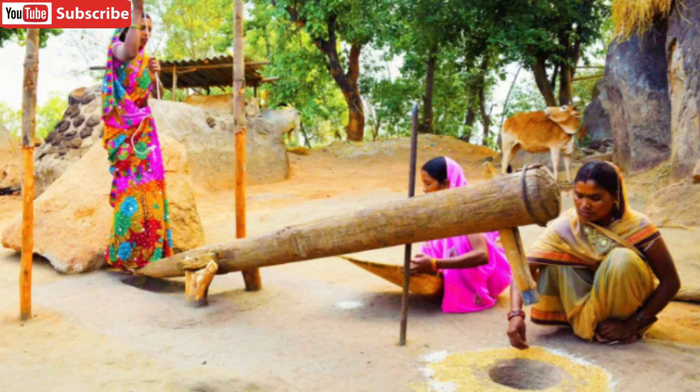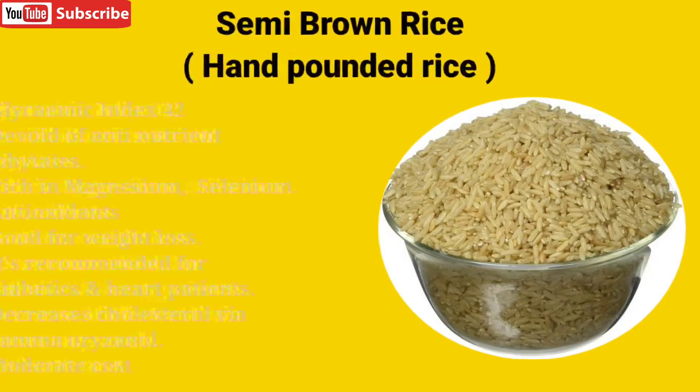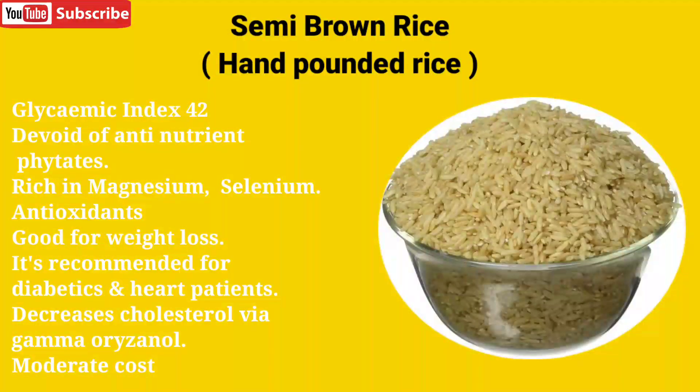Neither white rice nor brown rice is good for health on a long-term basis. Hand-pounded rice — that is, manually beating the rice — is still the best form of rice for day-to-day use. Hand-pounded rice is also known as semi-brown rice. It has a glycemic index of 42, making it an excellent choice for diabetics. During hand pounding, the anti-nutrient phytates are removed.